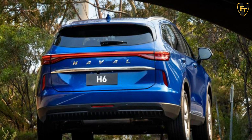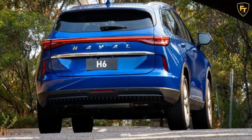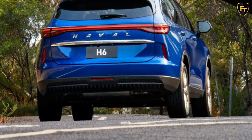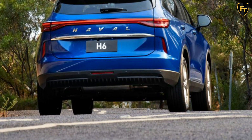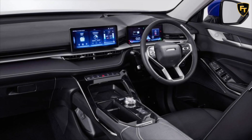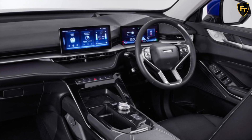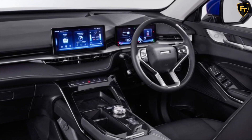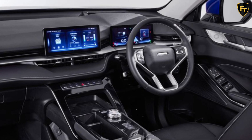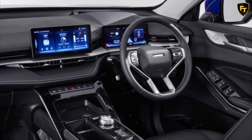The cabin is large, and the squared-off shape gives it good space for five, though we feel the person sitting directly behind the driver may have to request extra legroom from them. It's finished to a very high standard with soft-touch surfaces and trim which almost looks to be real leather. There's almost 600 liters of cargo space when all seats are upright, which is great for the class, and with the 60/40 back seats folded down you can carry up to 1,485 liters of goods.